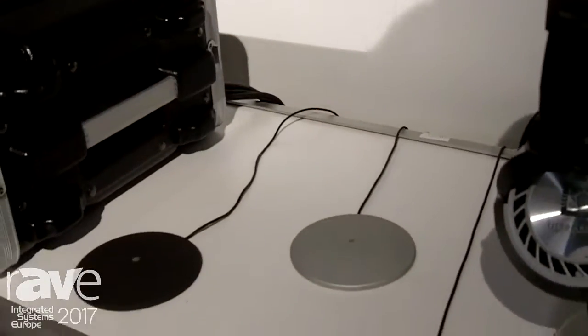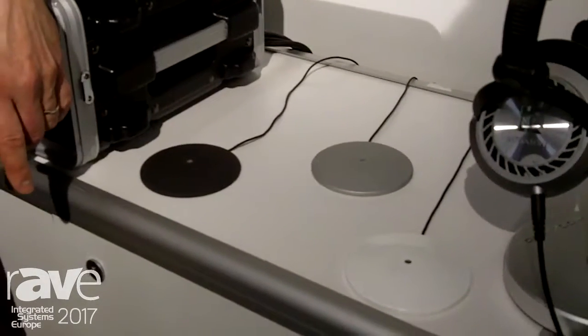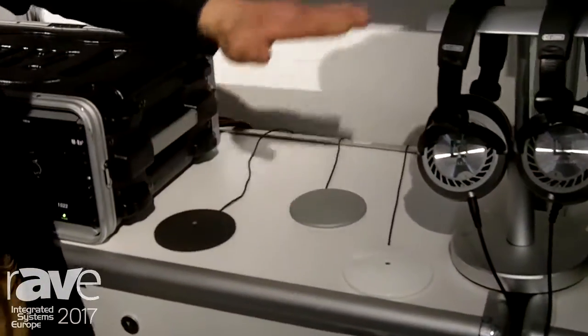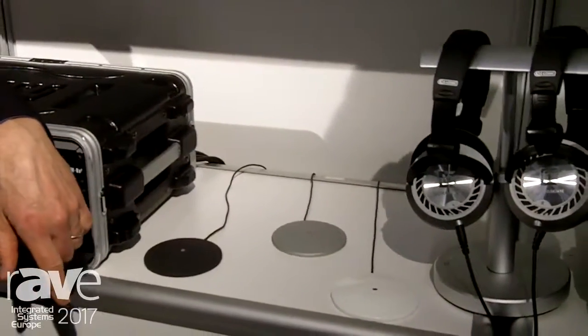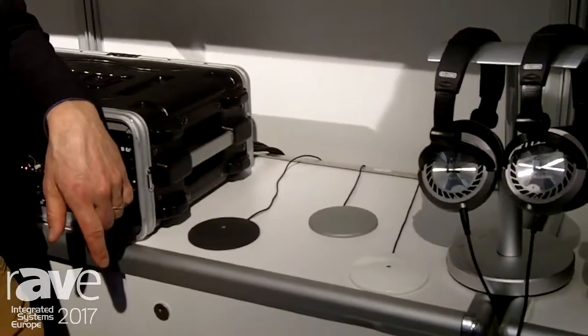Let's say you have a conference room that needs to be a classroom one day and a conference room the next — this is a microphone that can be used in all those applications. It picks up audio in 360 degrees around it and 180 degrees over top of it. It has some filters in it so that it reduces any floor noise, handling noise, or paper rattling noise that may be in the environment.